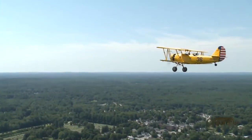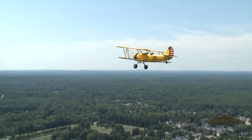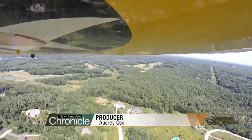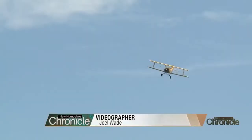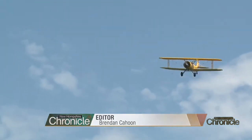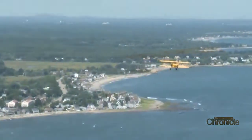It's a vintage aircraft that dates back to the Wright Brothers era. This is the epitome of flying. It's just the open cockpit, the wind in your hair — you feel like you're riding on a motorcycle.